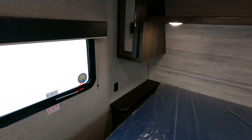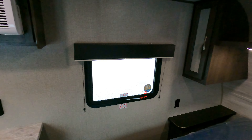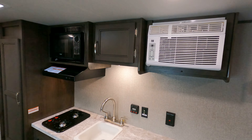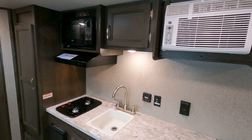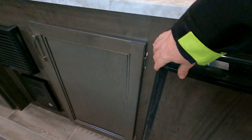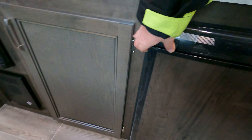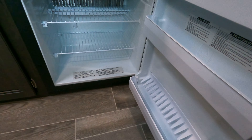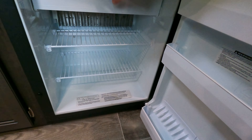I'll start at the front — huge queen-size mattress up front. You are wired for solar, all ready to rock and roll, just have to add it. Tabletops on the sides for cell phones, sleep machines, that kind of deal, and storage up in the corners.